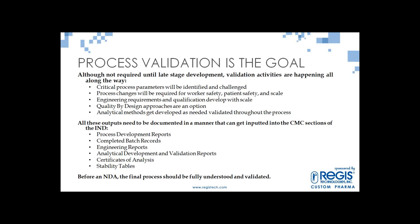Analytical methods need to be developed and validated throughout the process. Validation starts kicking in at Phase 1 for critical methods — maybe a release test or two. At Phase 2, validation for most release tests is in place. By Phase 3, you should be validating all analytical methods. All of these activities need to be documented — if it wasn't documented, it didn't happen. Regulatory folks will look through process development reports, completed batch records, engineering reports, analytical development and validation reports, certificates of analysis, and stability testing.